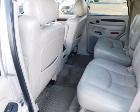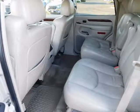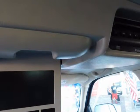And it is loaded: leather, moonroof, dual-power and heated seats, DVD for the kids, third-row seat, premium sound, AC is bold — the list goes on and on. Oh, and a like-new set of four Michelin tires.